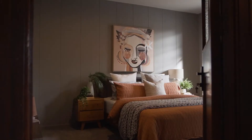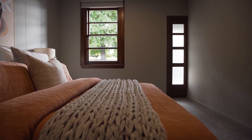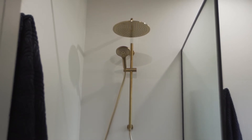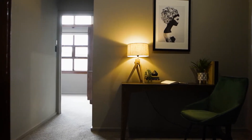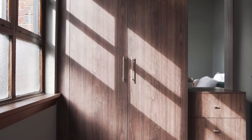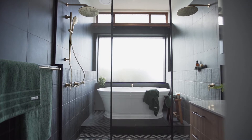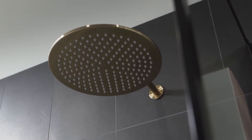Accommodating three bedrooms, the master suite is divine. Glimpses of the parkland in the distance, a large walk-in robe features an abundance of storage, plus ensuite with walk-in shower as well as a large vanity. Separate from the master, two additional bedrooms both provide built-in wardrobes, and the main bathroom with its large freestanding bath as its centrepiece combines with the wet room with double shower.